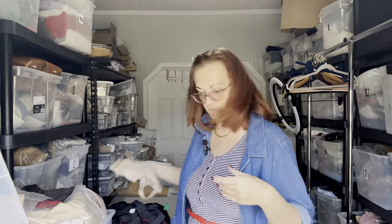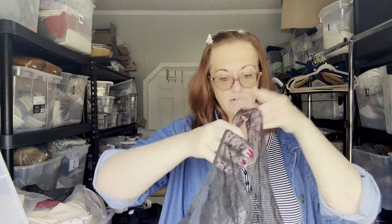Next is a new-with-tags Victoria's Secret black XXL lace bralette. It is XXL and still has the tags attached.